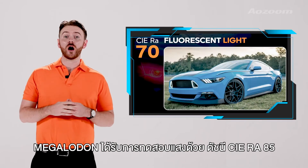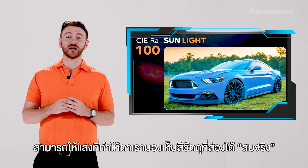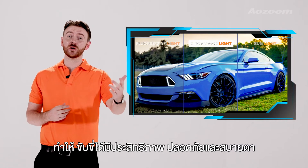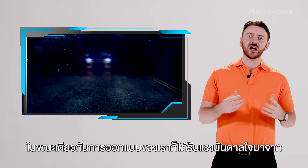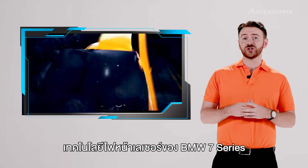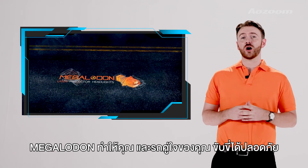Megalodon has a CIERA rating of 85, which is the ideal index for balancing light performance and realism, providing a safe and comfortable feeling for your eyes. At the same time, with a design inspired by the BMW 7 Series laser light technology, Megalodon will increase the sophistication and elegance of your own beloved car.